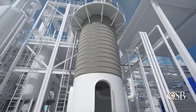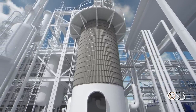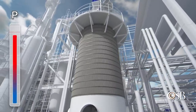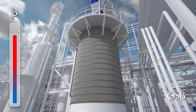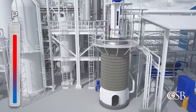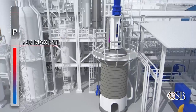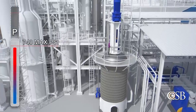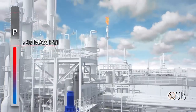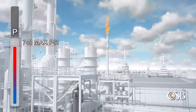Shortly after 10 a.m., operators initiated the next step in the startup. At that time, a new board operator took over and noticed the pressure in the reactor was over 700 psi. But the operator did not recall that this reactor had a maximum design pressure of 740 psi — he thought it could withstand higher pressure like the others. Like the first board operator, the new operator only partially opened the pressure control valve, not realizing how dangerously close the pressure was to the reactor's limit.